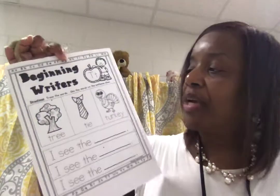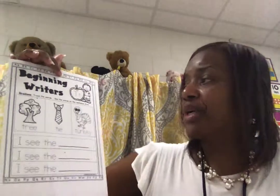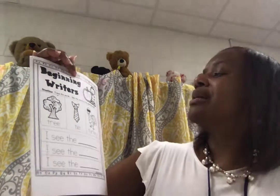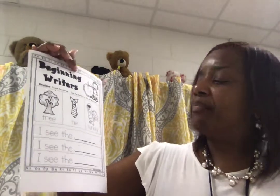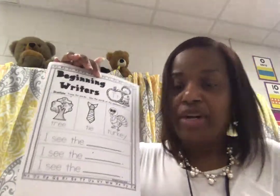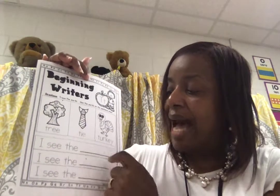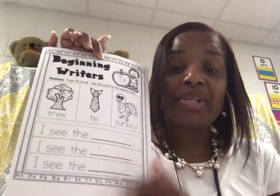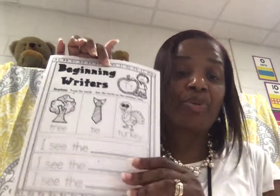Let's take a look right here. We have beginning writers — you see a picture of a tree, a tie, and a turkey. It says trace the words, so you're going to trace the word tree, tie, and turkey. Then use the words on the sentence stem — a sentence stem is a sentence starter. I see the tree. I see the tie. I see the turkey. Trace those words, then write those words, and insert those words on the lines with quality. Practice reading those words as well.